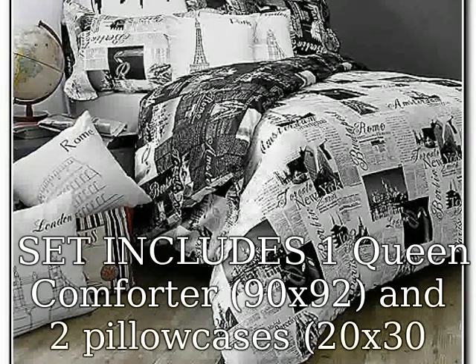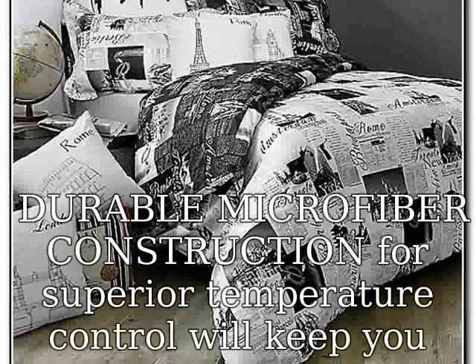Set includes one queen comforter, 90x92, and two pillowcases, 20x30.